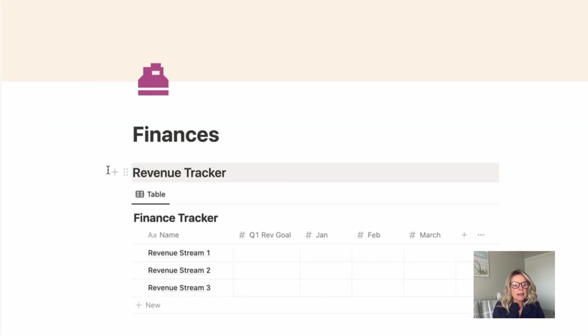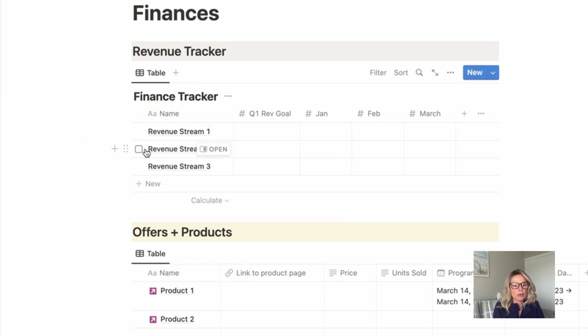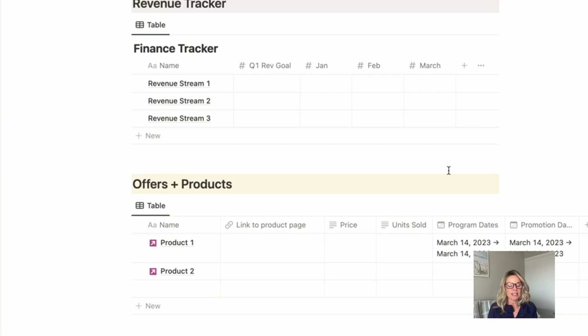Underneath finances, this is all of the various different revenue streams you would have in your business. For me, mine looks like one-on-one coaching, group coaching, AdSense, Mediavine, and digital products — all of them listed out here. I put my revenue goal per quarter. My first revenue goal in Q1 is $12,000 in passive revenue, so that doesn't include my coaching side of the business, but I am tracking towards that. I would then track January, February, and March results. Always be tracking the revenue sources you have in your business, because seeing them in a view like that helps you understand where your bread and butter is coming from.